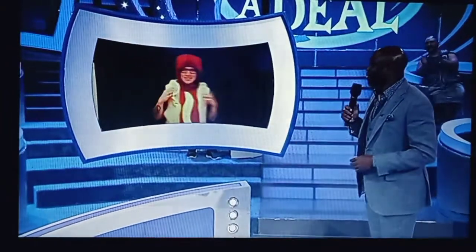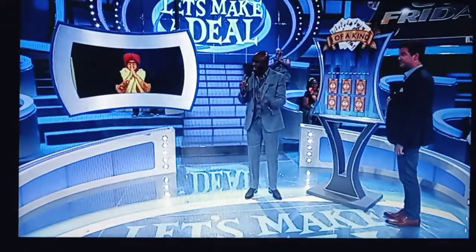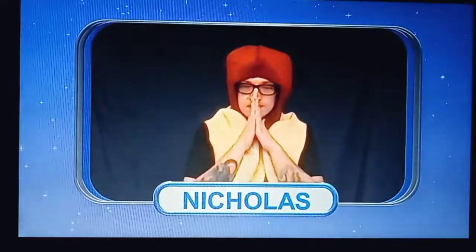Now, to win that car, we're going to play a little game called Three of a Kind. Here's how it works, Nicholas. On this board, we have six cards. Each card is either a queen or a four. You pick three cards. If the three cards match, if they're of a kind, you win the car.